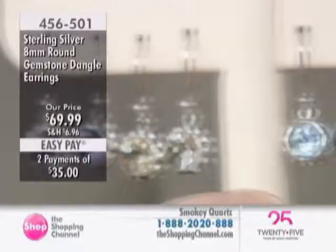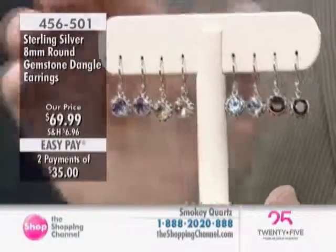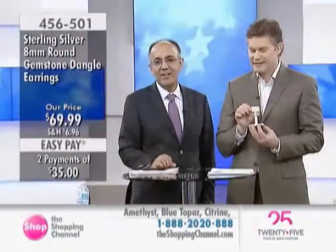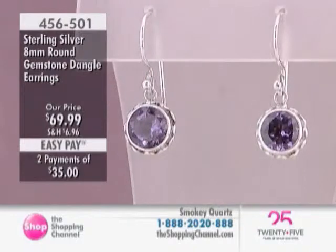Citrine is November. Blue topaz, December. And then we have the smoky quartz on the other side. It's $69.99. Very nice. I tell you, these are for gemstone lovers — in many cases, collectors. But it's simple and elegant.